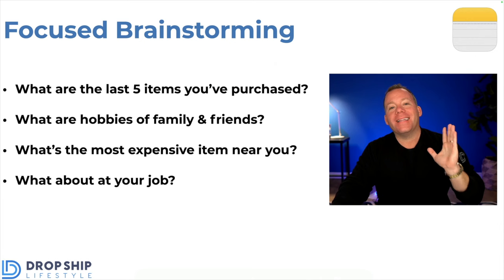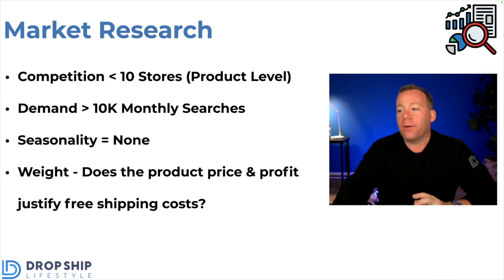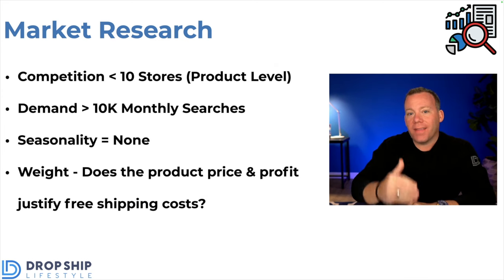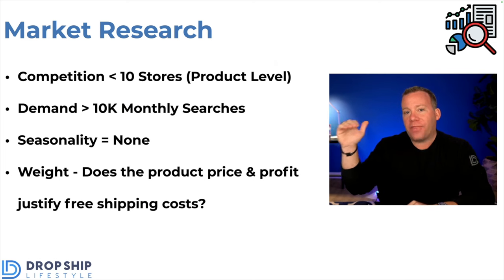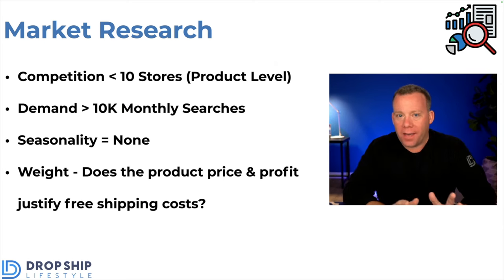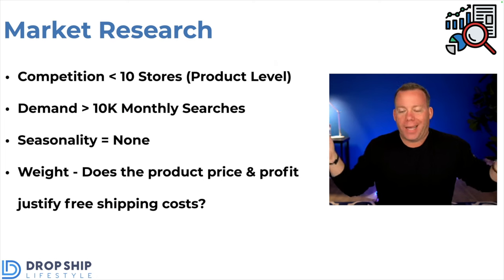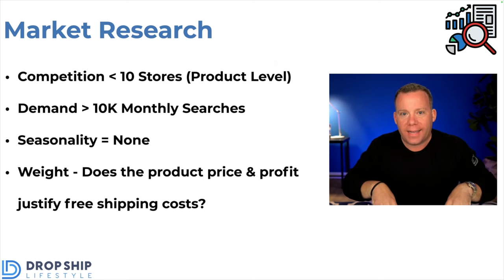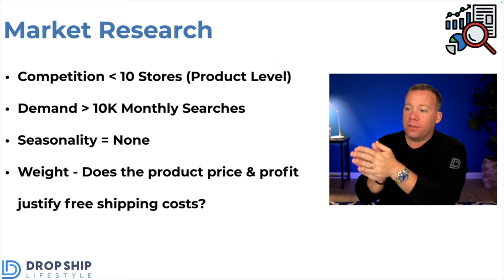Moving on to the next step: market research. There are a few different things we look for. The first is competition. For competition, we want to see less than 10 stores selling the most popular products in our niche or future niche idea we're researching. The reason we do this test at the product level is because any niche you think of, there are going to be many online stores selling in that niche — which is fine. We don't care about that type of competition because we're not getting traffic for general terms. We'd be getting traffic for brand names, product names, and SKU numbers that we sell. So we care about competition for the most popular products.